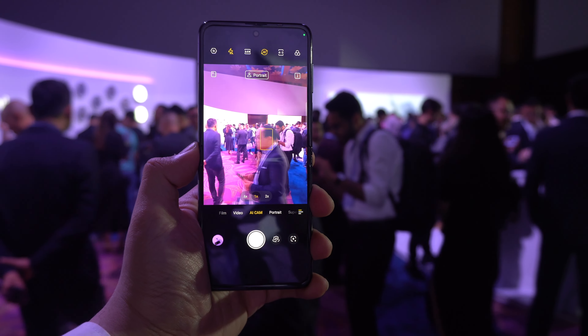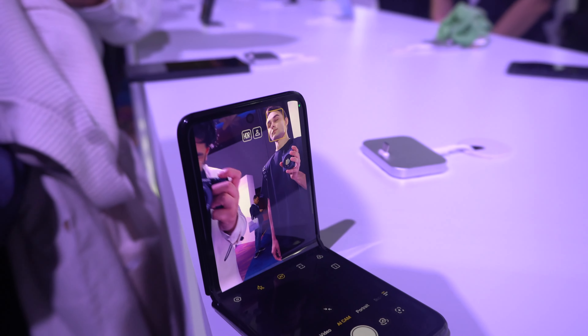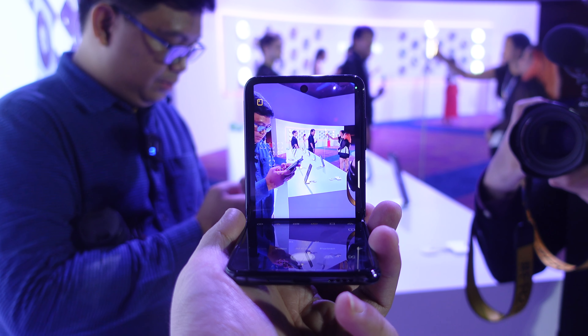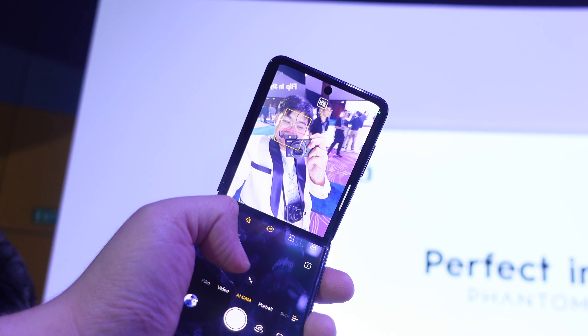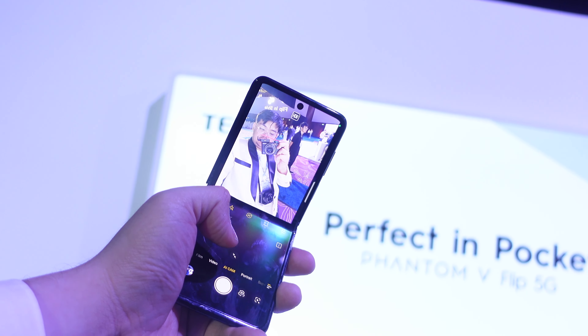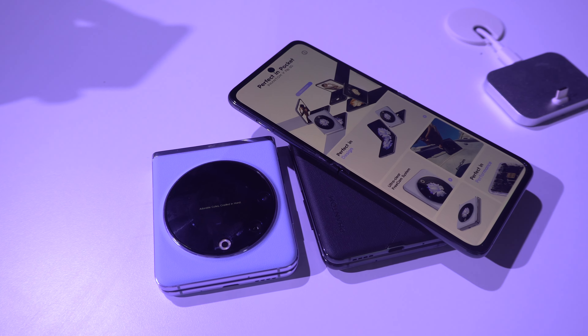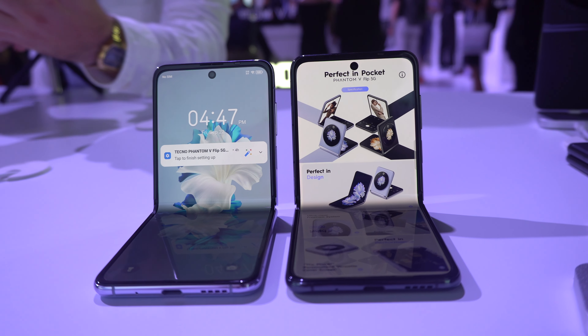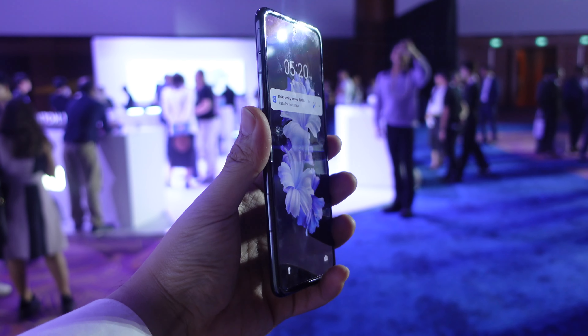We had limited time with the phone so we weren't really able to test the camera performance to its limits, but that being said, the camera quality was actually pretty decent in my opinion. It was able to take nice and vibrant photos that were accurate to real life. In terms of darker situations — it was kind of dark in the main hall — it actually performed pretty well. Both displays of this phone were also pretty bright, and I feel like it's a great device to watch your favorite shows on Netflix and Disney Plus.